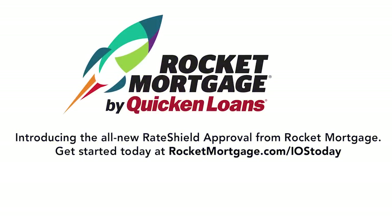iOS Today is brought to you by Rocket Mortgage from Quicken Loans. Introducing Rate Shield Approval — if you're in the market to buy a home, Rate Shield Approval locks your rate for up to 90 days while you shop. It's a real game changer. Learn more and get started at rocketmortgage.com/iostoday.